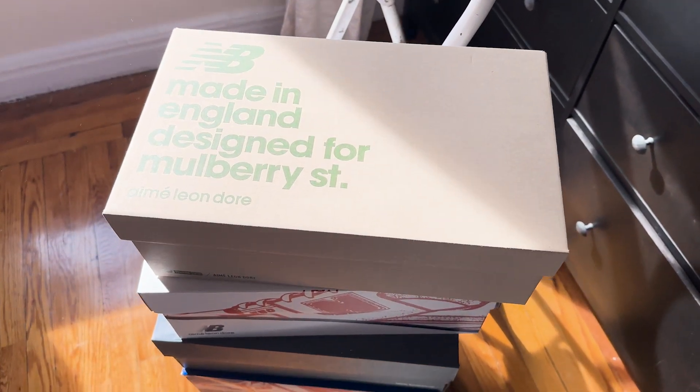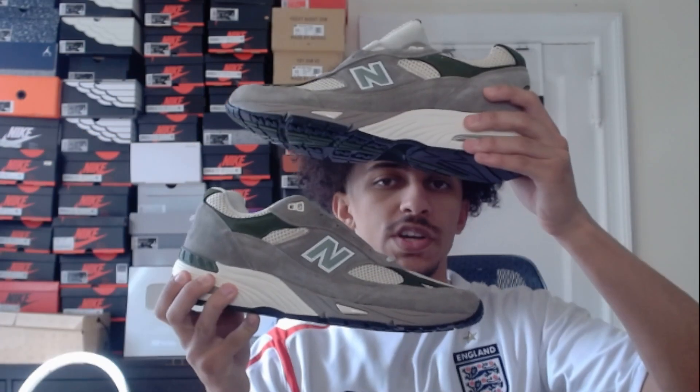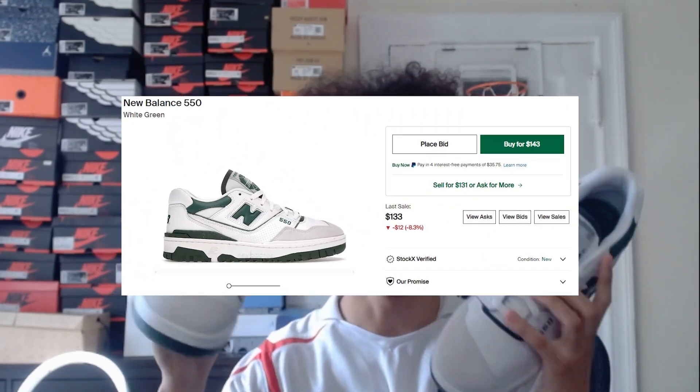Next I'm going to be showing you guys my New Balance collection. To start off we have these New Balance 991s with Aime Leon Dore, as you can see on the back. Next we have some New Balance 550s — these are another one with Aime Leon Dore. Next we have another pair of those green New Balances I showed earlier, and these ones are brand new.